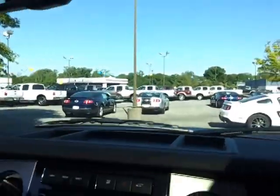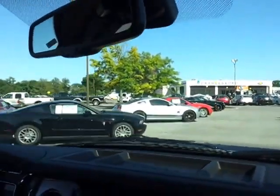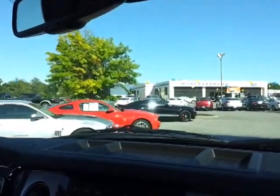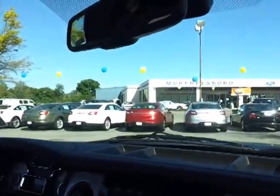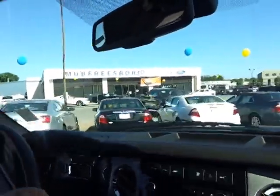We've got Mustangs — we're a little low on them right now. We're waiting for the 2013s to come in, so we're looking for a great deal on the 2012 — we've got a few left. We also have Tauruses, Fusions, Fiestas, and Focuses.